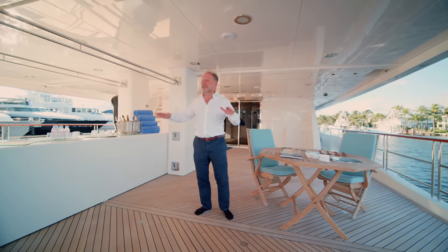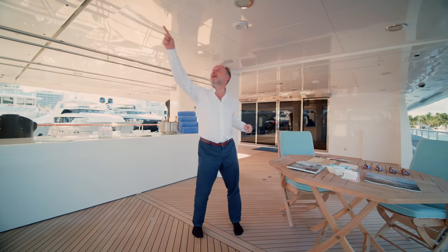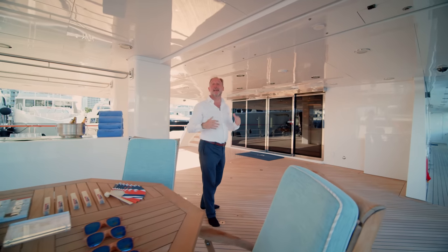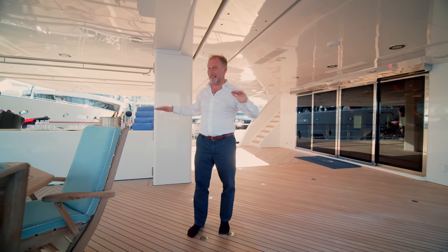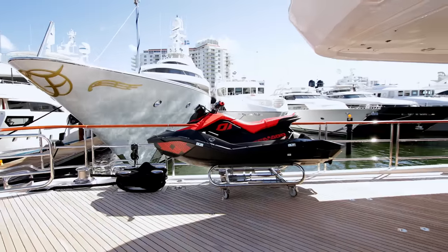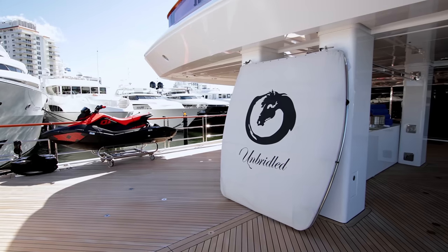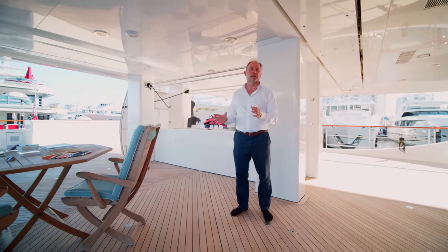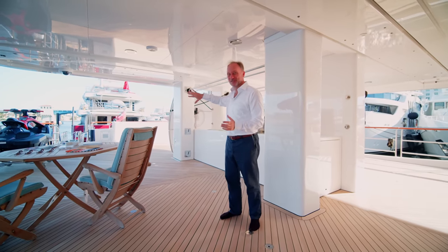This is the main aft deck — I would call it a boat deck actually, because this is where the big tenders go. Above me are huge cranes which slide out in either direction so that the tenders can be launched. Usually when the yacht is at anchor those tenders would be in the water, and this then becomes a great socializing area. We can put tables and chairs out here. These two units at the extreme aft are massive storage containers, a great place to keep cleaning supplies and other things out of sight.